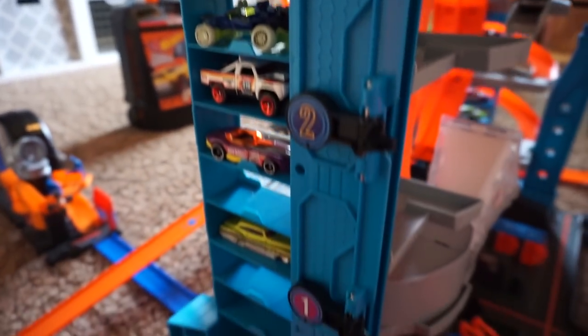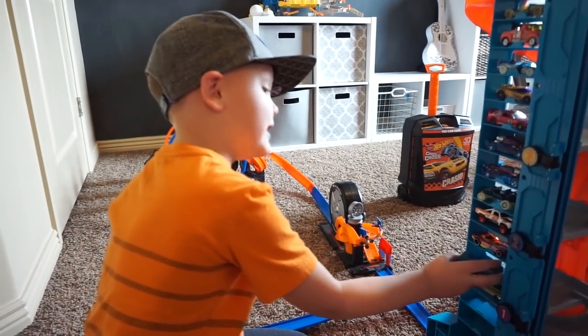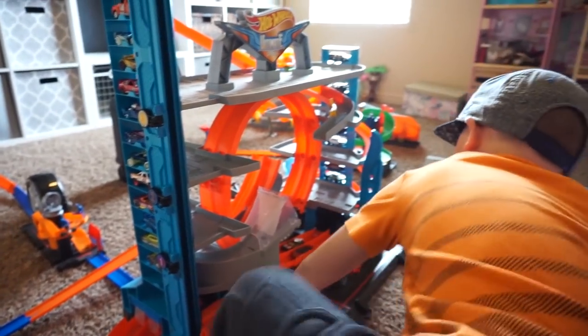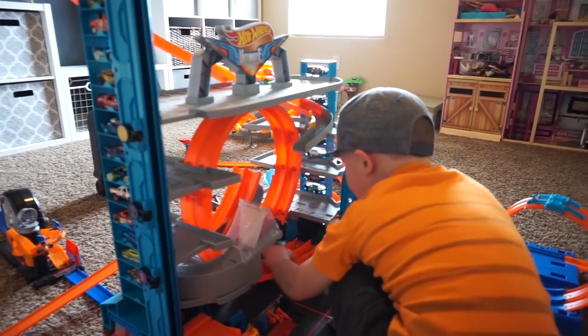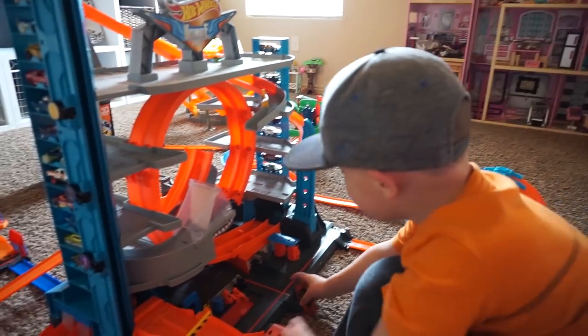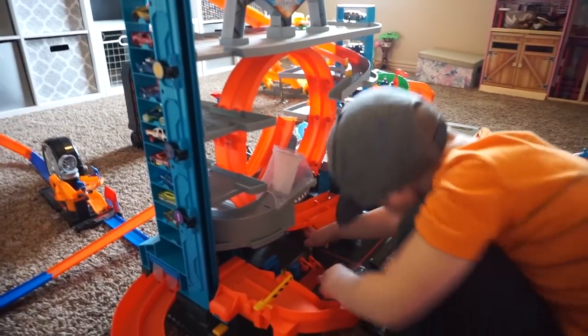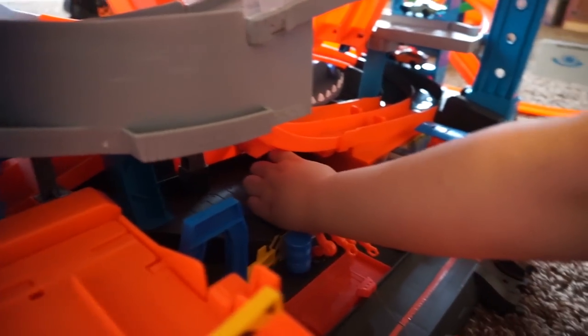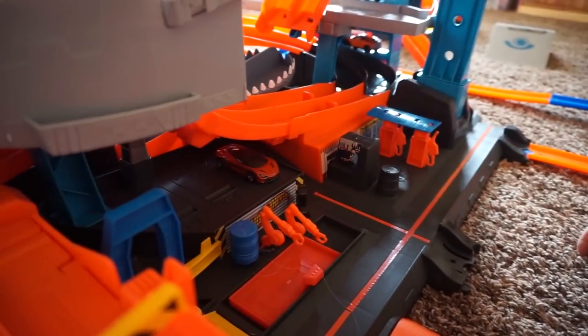My dad says he thinks it holds 98 cars. Wow. And guys, something that my parents didn't notice — this is very new to my mom too. Can you go right here? And then you can turn, and there's little parking spots right there. Wow.